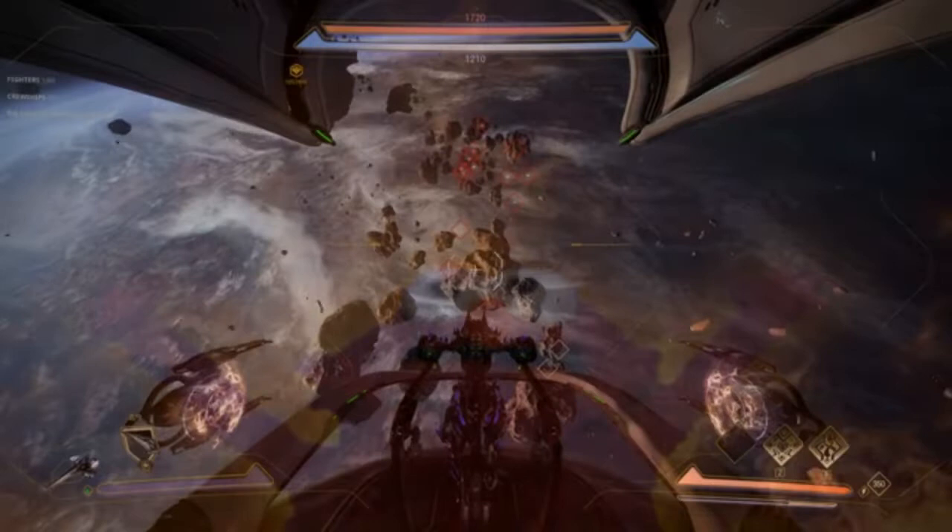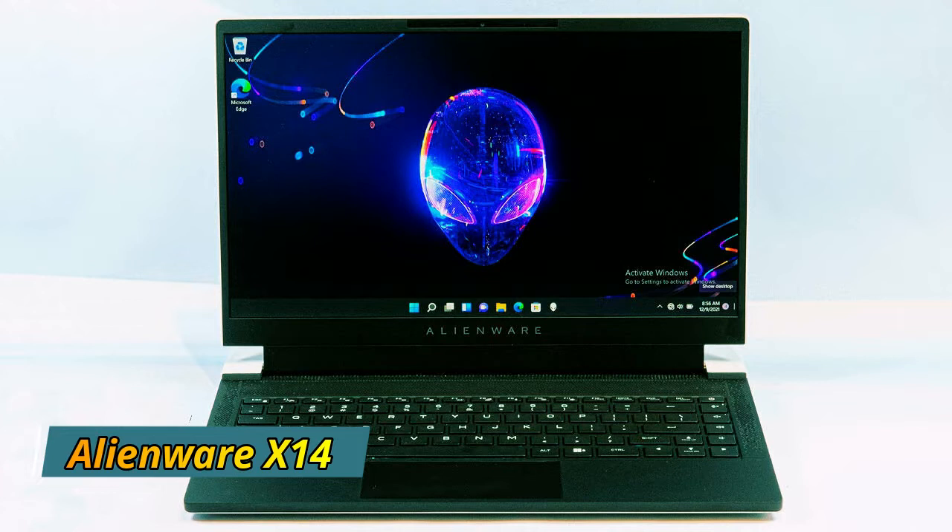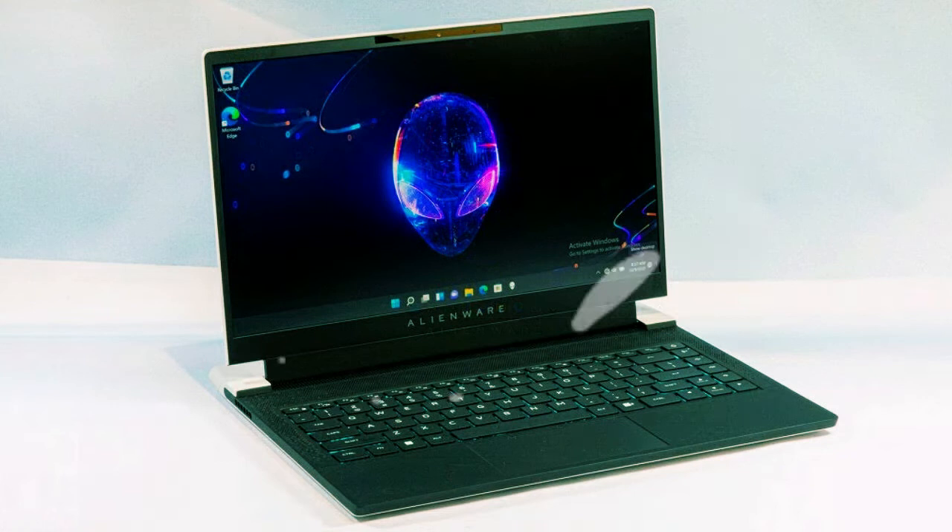I'm Tech Shader, and welcome to my channel. In today's video I will present the awesome gaming laptop, the Alienware X14 — a pretty petite Alder Lake and GeForce-powered gaming powerhouse.